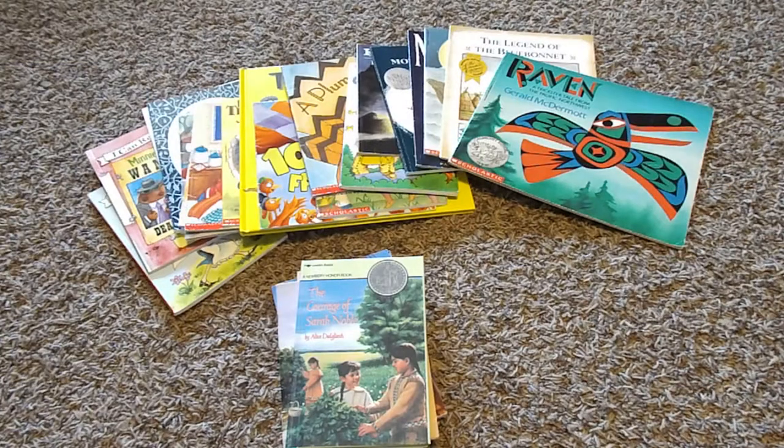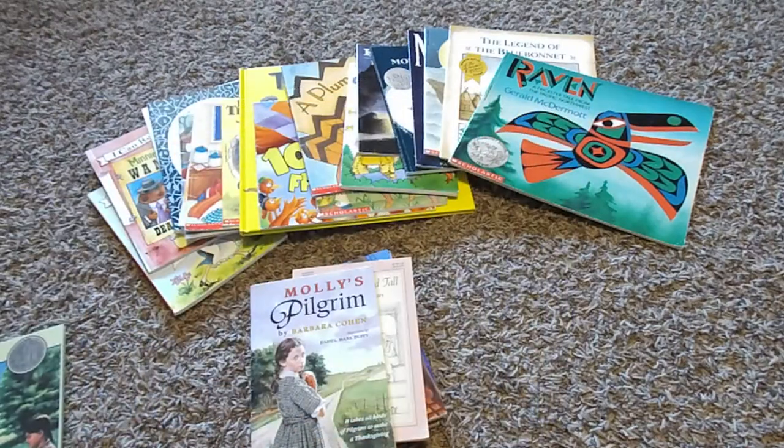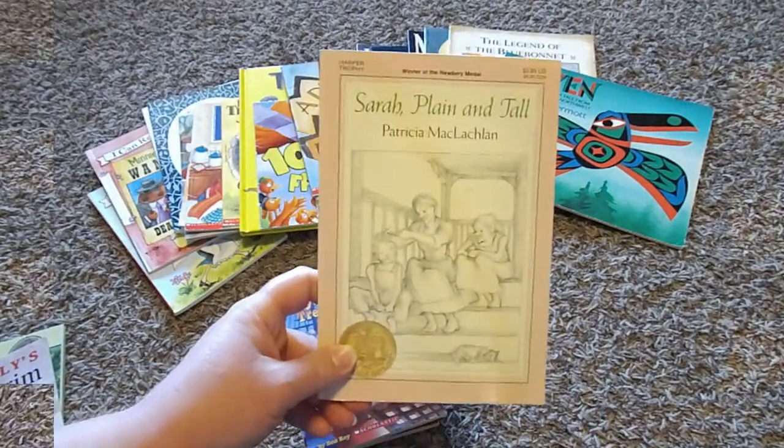I'm going to start off with our read-alouds for the month of November. We start with The Courage of Sarah Noble, then we do Children of Noisy Village — I only have that one as an audiobook, so I don't have a physical copy. And then we do Molly's Pilgrim, and Sarah Plain and Tall.